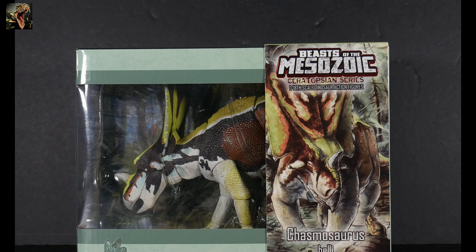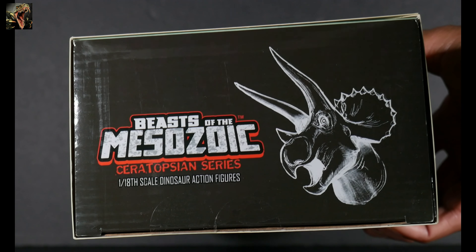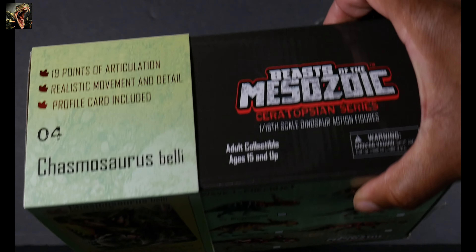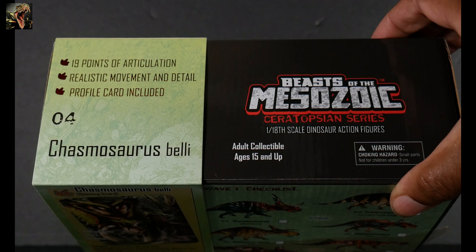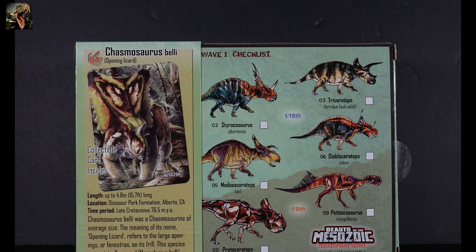You can see the artwork on the sleeve, and you can see the figure within, tied down nicely. You can see out the back that there is a backdrop, which is standard with Beasts of the Mesozoic. Turning it around, you've got the logo on the side with the silhouette icon of a Triceratops. At the top of the sleeve it reads: 19 points of articulation, realistic movement and detail, profile card included. This is number four in the Beasts of the Mesozoic Ceratopsian Series at 1/18th scale.